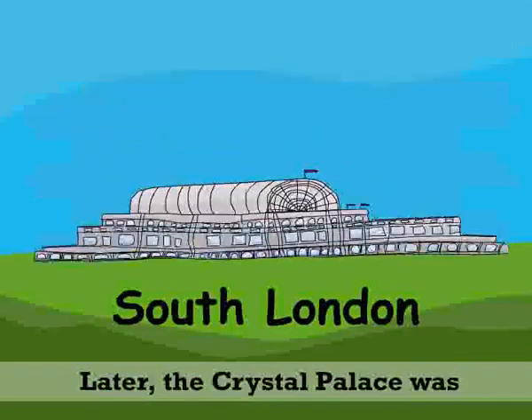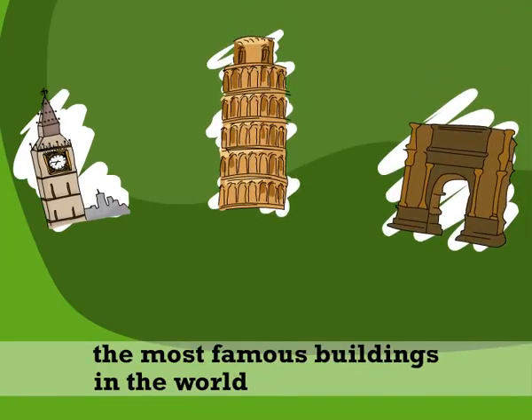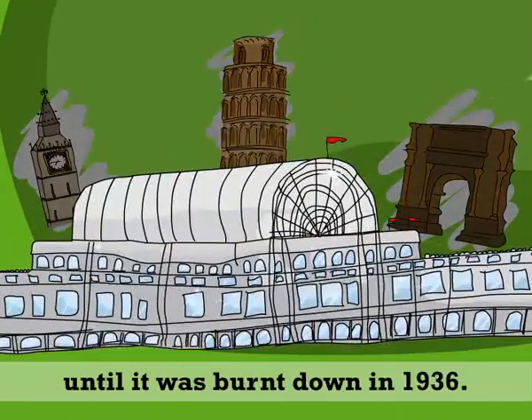Later, the Crystal Palace was moved to South London. It remained one of the most famous buildings in the world until it was burnt down in 1936.